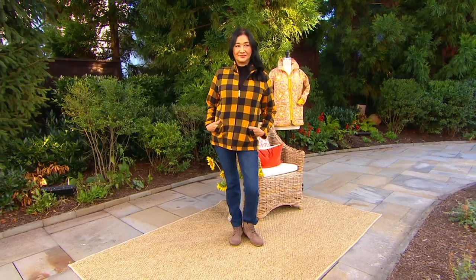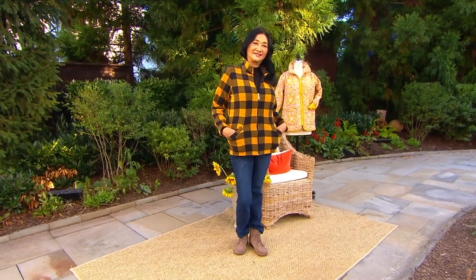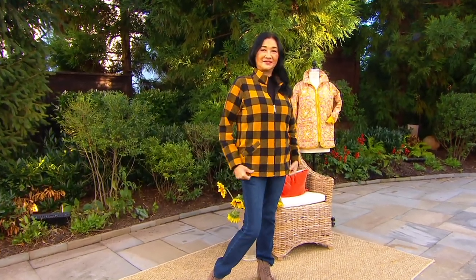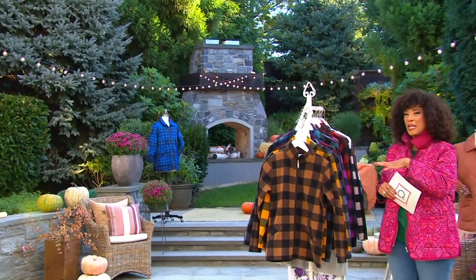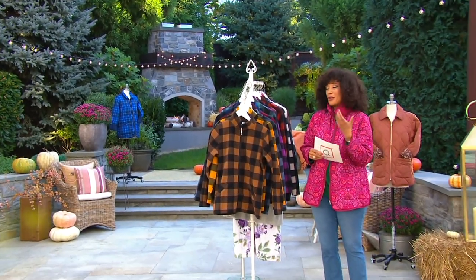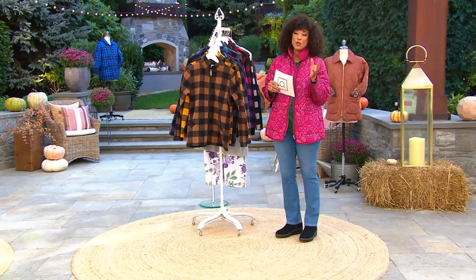Looking at it on ICO, you can see it's stretchy and soft. That means you get the cover, but it doesn't feel weighty. It looks so fall. Our scene here, because we're on the outdoor set, is just idyllic. When you think about fall and all the golden hues mixed in with the greens, you put on your buffalo check jacket and get out and enjoy.